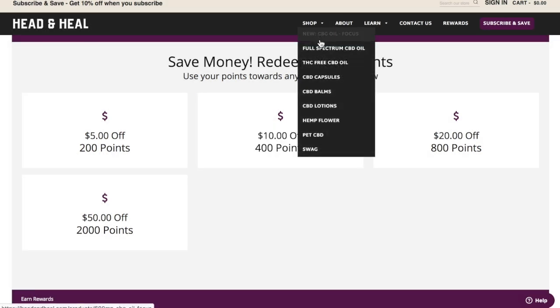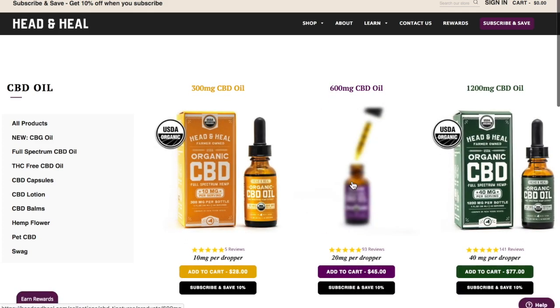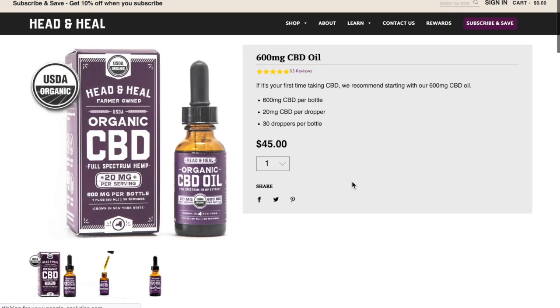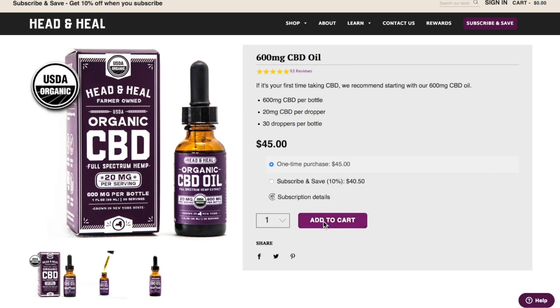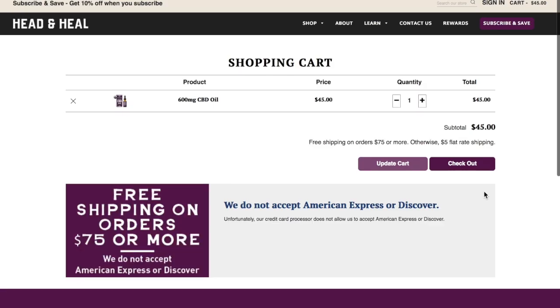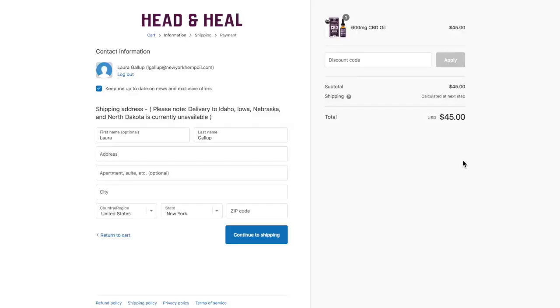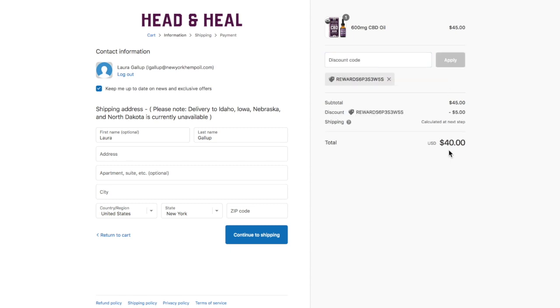I copy the code and then I go shopping. I put the oil into my cart and head to checkout. You can put the code into your purchase before you put your credit card information in, so you can see how much it's going to give you off. I apply it and it gives me $40 off.